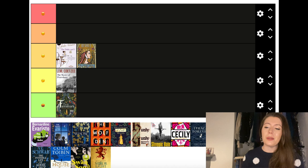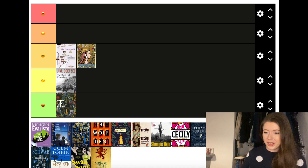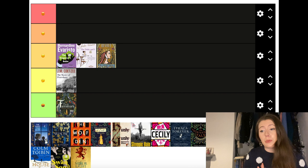Next up we have The Emperor's Babe by Bernadine Evaristo, taking place in Londinium in early Roman Britain — I can't remember exactly what century. This is also a story told in verse, which I think is the first book I've read in verse for quite a while. I'm going to pop this up to the higher end of the third tier. I really did enjoy it — it's not my favourite Bernadine Evaristo by any means, but for what it did it was really good.